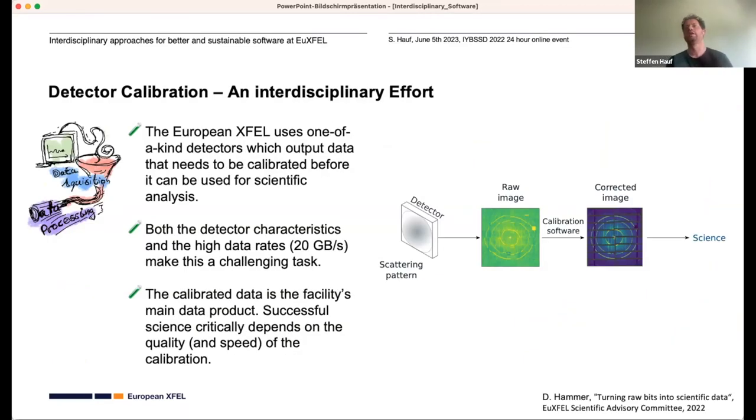My final example in terms of software is detector calibration, which I actually started off with at the facility. You may have seen the LPD detector in the earlier slides from the FXE instrument — that's a one-of-a-kind detector with very high data rates of 20 gigabytes per second. The raw images you get out of it — you can distinguish something, but you actually need to do calibration corrections first to get the most out of it and do actual science.